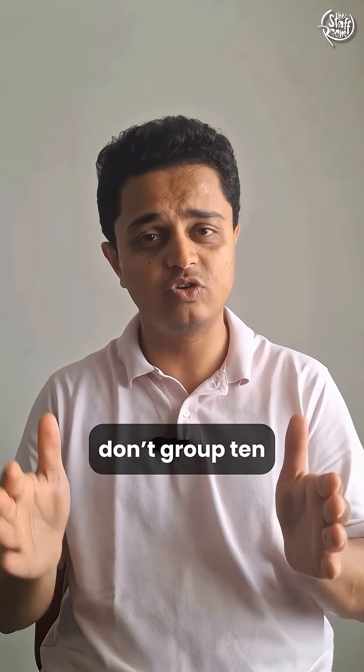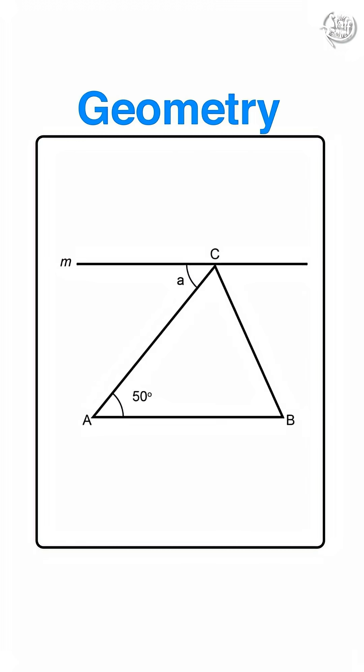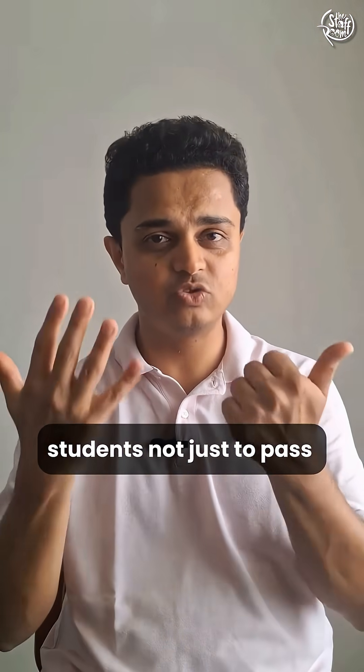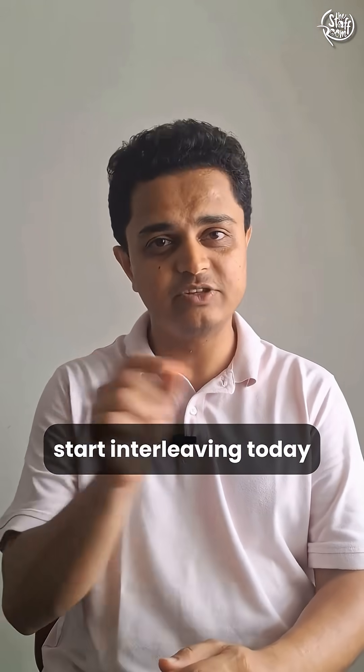So next time you set homework, don't group 10 fraction problems together. Mix fractions, geometry and word problems. It may feel harder for the students at first, but the learning sticks. If you want your students not just to pass exams, but to truly remember, start interleaving today.